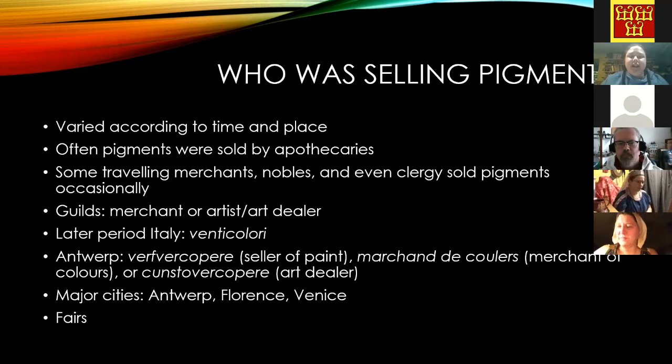Who was selling these materials varied widely by time and place. Most often it was apothecaries, alongside spices and medicines, because many of these materials had multiple uses. We also see traveling merchants, nobles, and sometimes clergy carrying these along on journeys and selling them as they went. Depending on time and place, different guilds were selling them — either merchant guilds or artist and art dealer guilds.